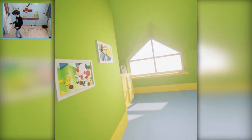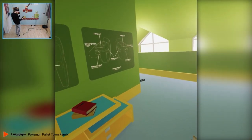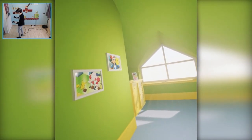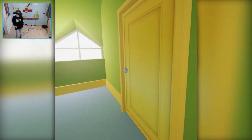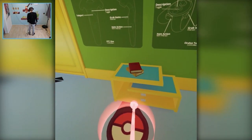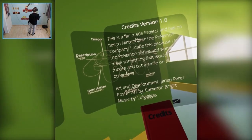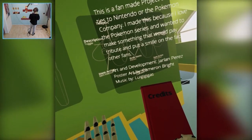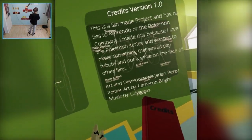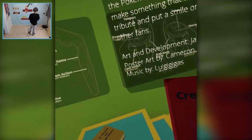And here we are in the one and only Pokemon VR experience where you can explore Ash's bathroom. But before we do that, I would like to tell you guys that this is a fan-made project. If you want to learn more about it, you can simply grab this credits book, open it, and you can read a little story about how they made this demo in the first place. It's very interesting.